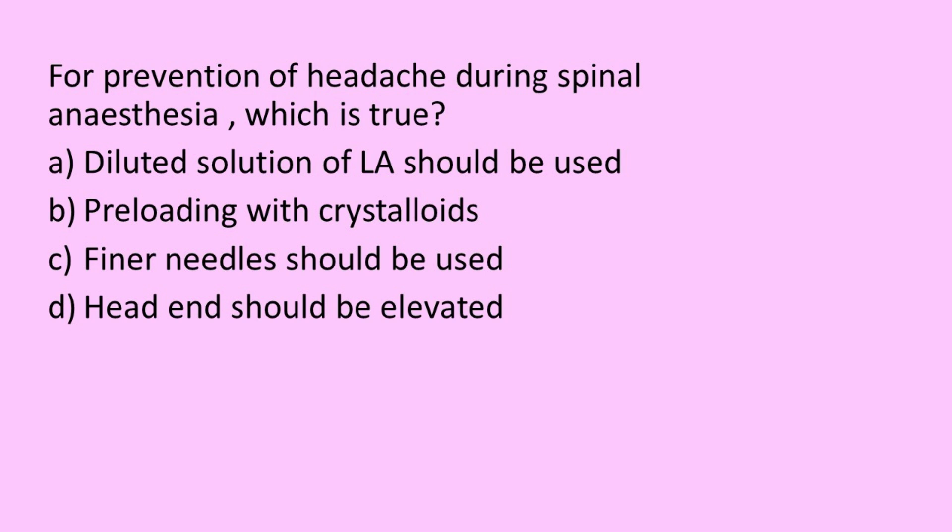Let's solve this MCQ. For prevention of headache during spinal anesthesia, which of the following is true? Option A: Diluted solution of local anesthetic should be used. Option B: Pre-loading with crystalloids. Option C: Finer needles should be used. Option D: Head end should be elevated.